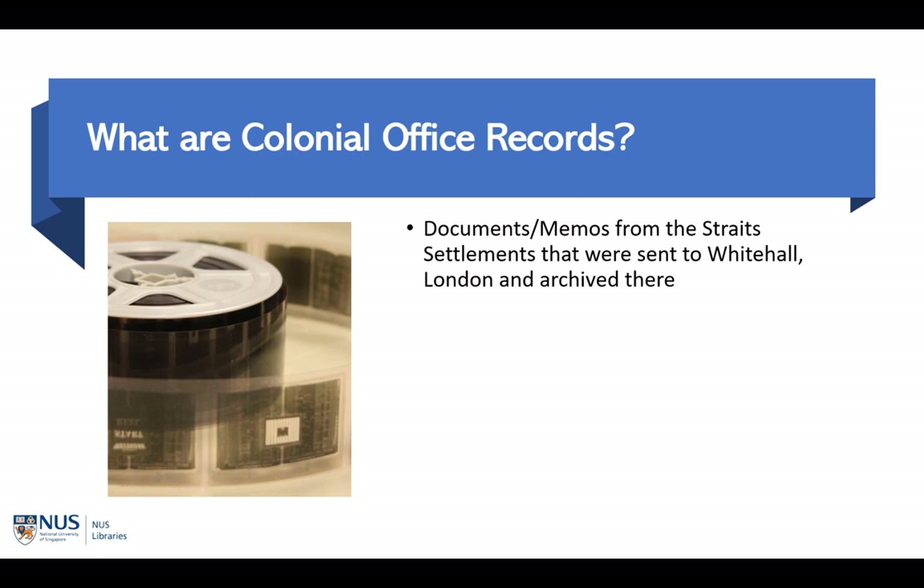The content of these documents can range from something as banal as a promotion letter for a colonial officer working in the Strait Settlements, to something more exciting like a report on a raid on a Malayan Communist Party camp. What is really important is that these documents offer a glimpse of how the colonial government in Singapore and Malaya governed the society that it colonized.